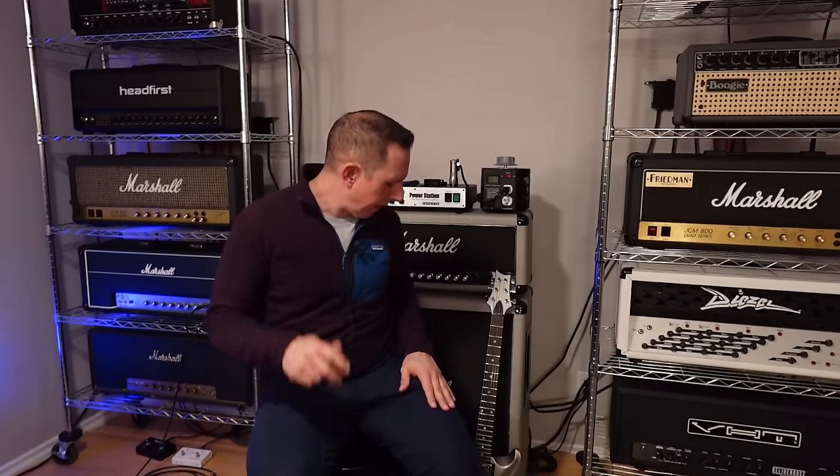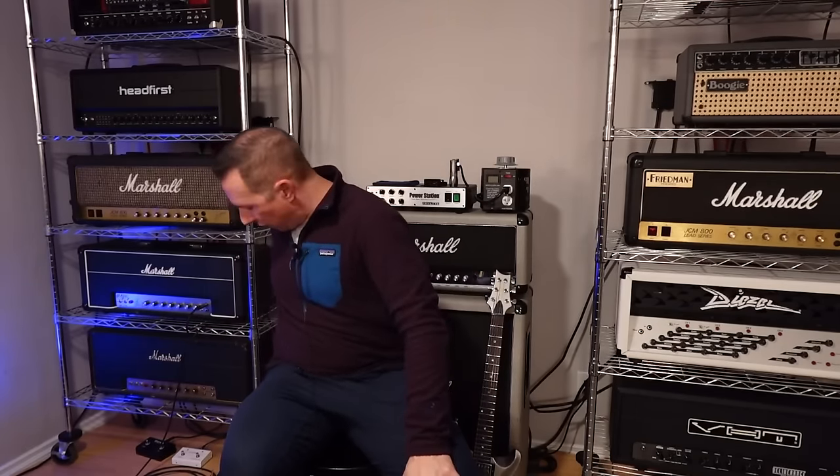Gibson Les Paul Classics from the 90s and 2000s — totally undervalued. In fact, all Gibson USA guitars from the 2000s, except maybe Customs, are really undervalued. If you see a good deal on one, grab it. That's guitar number one. Now for number two, let's go to the other side of the fence and talk about Fender.